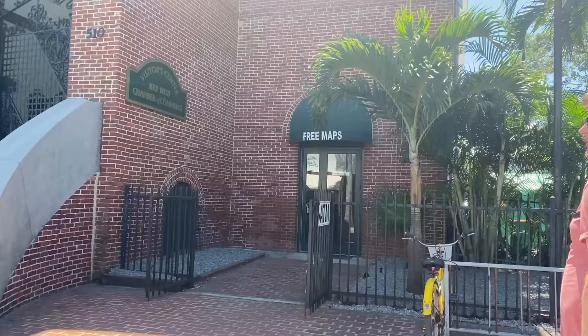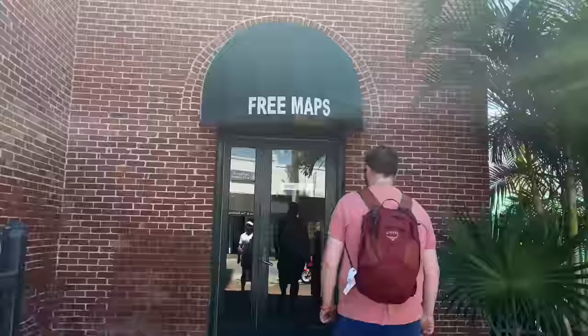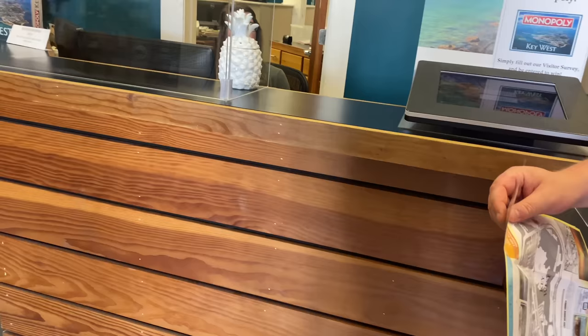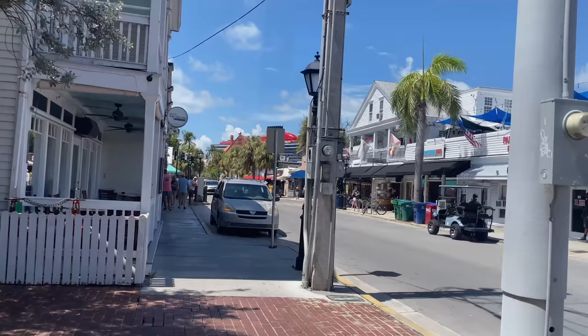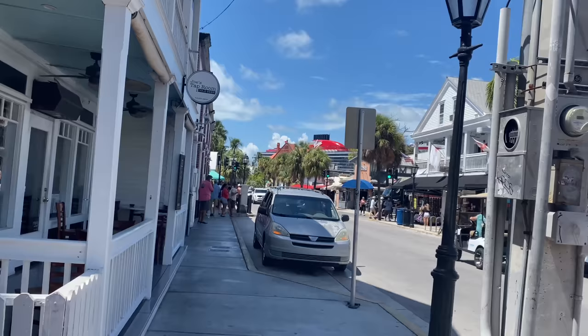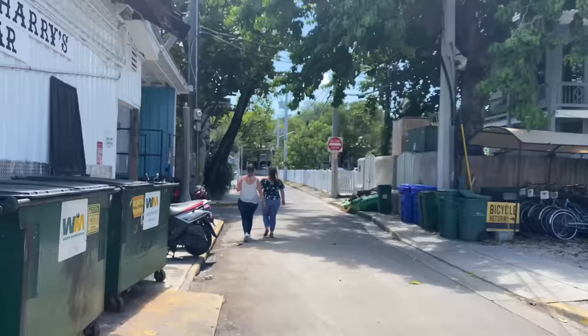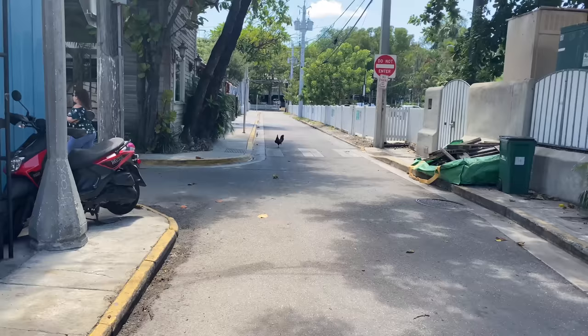We spotted a sign for free maps. Since we've got no Wi-Fi and the ship's Wi-Fi doesn't reach here, we went in to get a free map and ask for directions to Hemingway House. We got directions — a left, a right, two blocks, then another left. Remember what I said about the ship looming on the horizon? There she is — we can definitely find the ship; we can't lose it! We've come down this street and there is a chicken in the middle of the road — that's what you call free range!